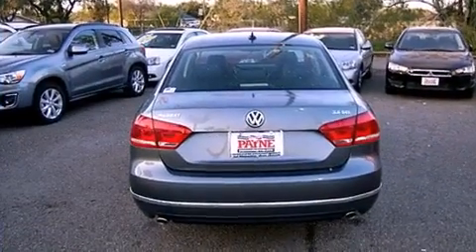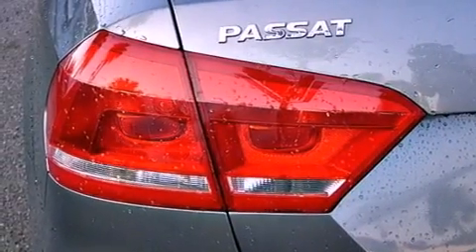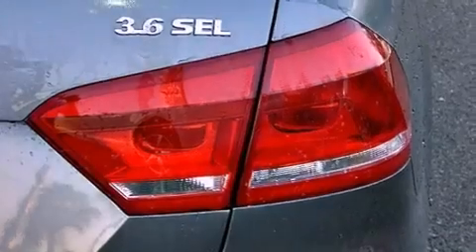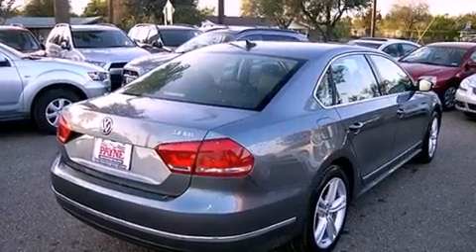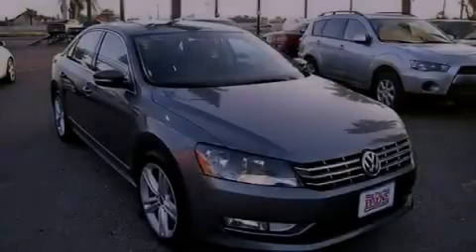Features include heated seats, a navigation system, Bluetooth cell phone integration, a parking camera, front fog lights, traction control, an anti-lock braking system, side-curtain airbags, memory settings for the seat's positions so you can recall your favorite alignments with the push of one button, and a sunroof enables you to fill the cabin with fresh air at the push of a button.